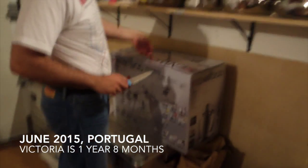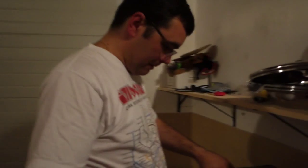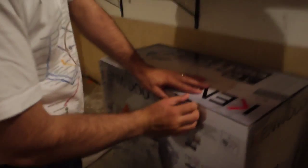My birthday present is finally here! It's her birthday present and I'm the one who gets to open it. Yes, because it's fucking heavy. Mama, he's excited!